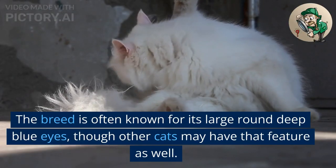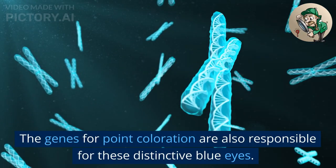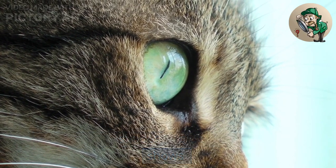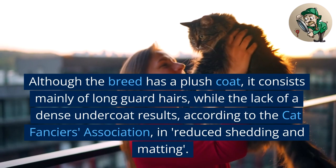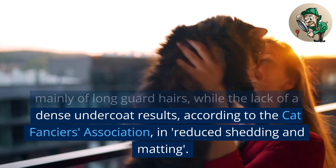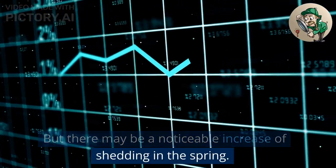The breed is often known for its large round deep blue eyes, though other cats may have that feature as well. The genes for point coloration are also responsible for these distinctive blue eyes. More intense shades of blue are favored in cat shows. Although the breed has a plush coat, it consists mainly of long guard hairs, while the lack of a dense undercoat results, according to the Cat Fanciers Association, in reduced shedding and matting. But there may be a noticeable increase of shedding in the spring.